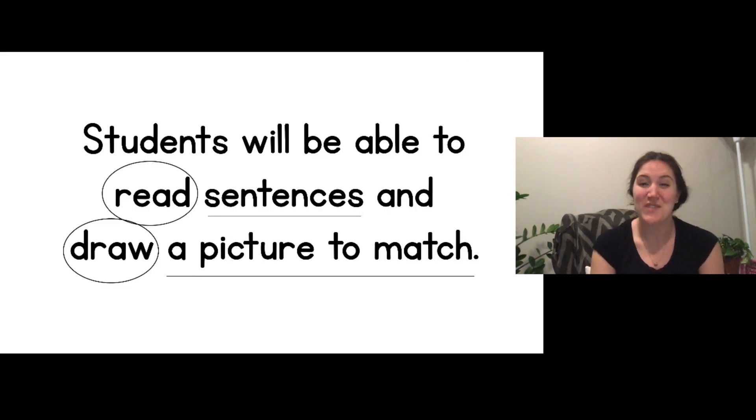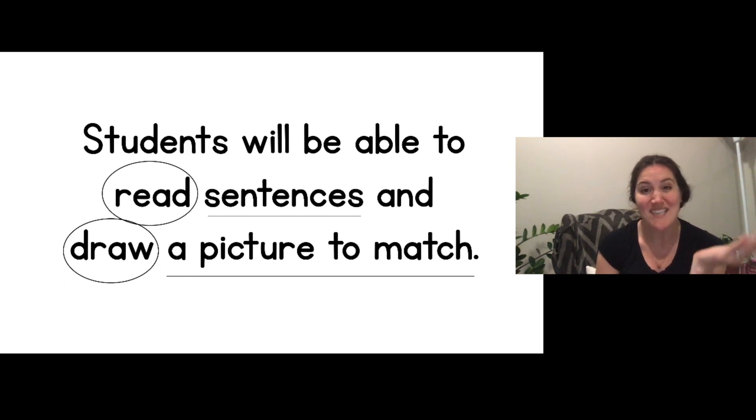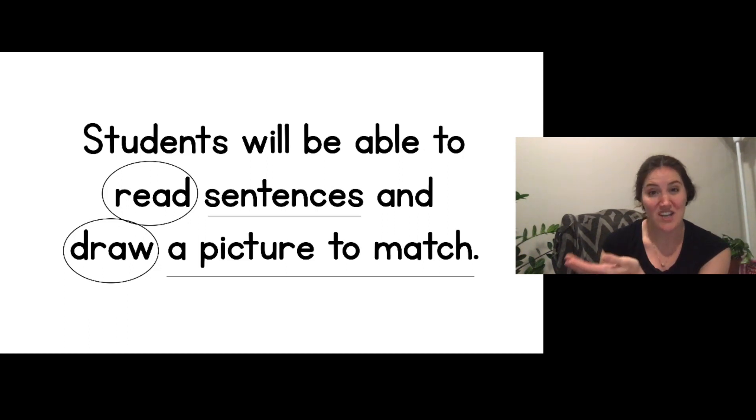Okay kindergartners, you did such a good job reading that last sentence by yourself! I will post some more sentences on Class Dojo that you can practice reading by yourself, and you can draw pictures to match. You can either print out the paper and draw those pictures right on it, or you can just read the sentence from the screen, or you could copy the sentence from the screen and then draw a picture. Whatever works for you. Let's see if we met our objective — students will be able to read sentences and draw a picture to match. We did that! Great job. And some of these words had silent E in them — they weren't just words that ended in a consonant; they had silent E. I didn't trick you. Great job. Bye for now.